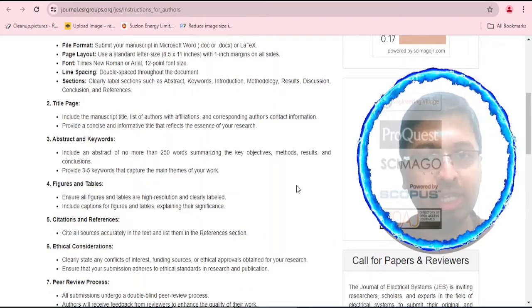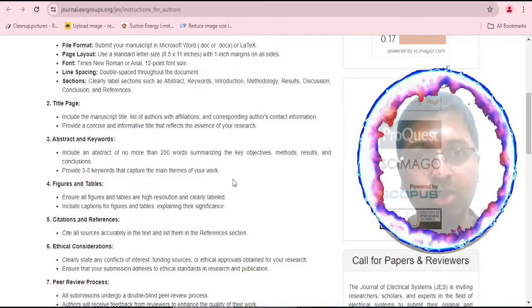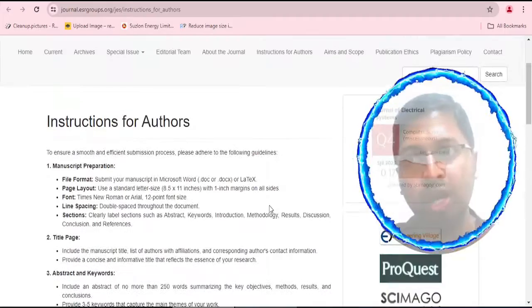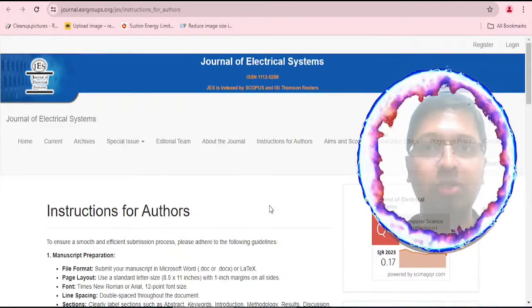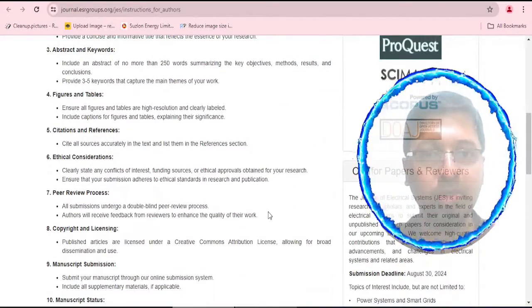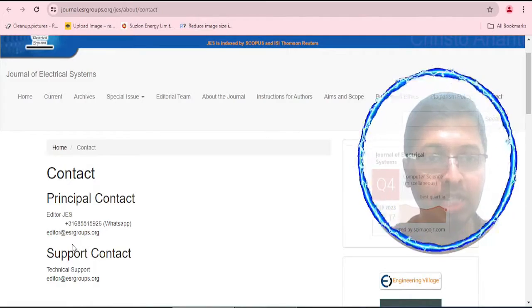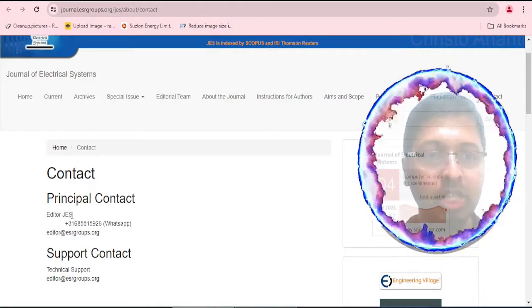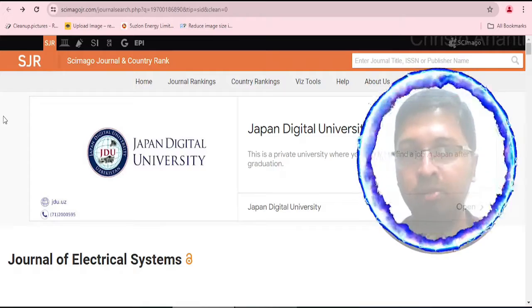The author guidelines in the instruction for authors section specify an abstract of no more than 250 words. Submission is not by email — you have to register for an account, log in, and submit your research paper, which follows a double-blind peer review process. In the contact section they have provided an email ID at esrgroups.org and also a WhatsApp number, which I found belongs to a Netherlands phone series.